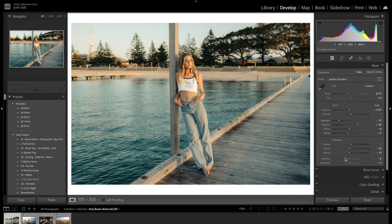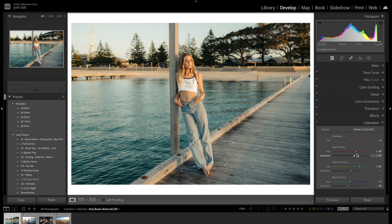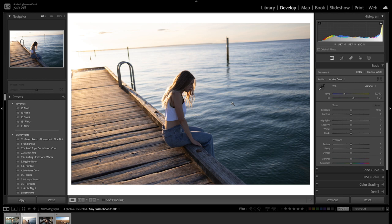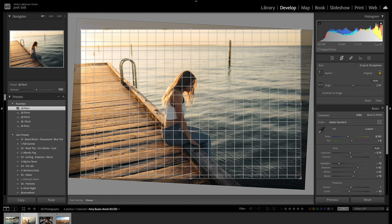She looks relaxed, hands in pockets, and the leading lines are coming in. Now let's move on to the next image. Applying JB Film One - I like that, it has desaturated things. Straighten the horizon straight away. Now looking at composition: what does it look like if she's center composed? When you're directing someone and they're looking to the left, you want them in the left third. If they're looking the other way, compose them in that third of the screen.